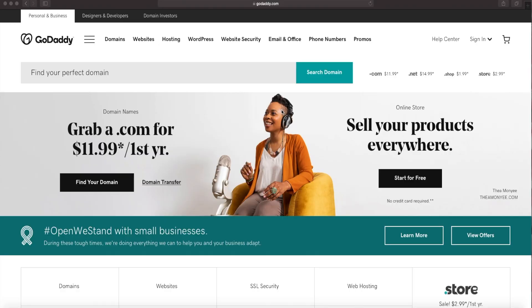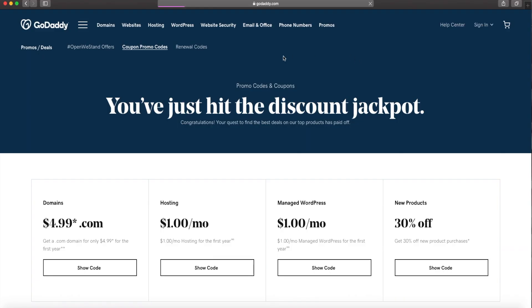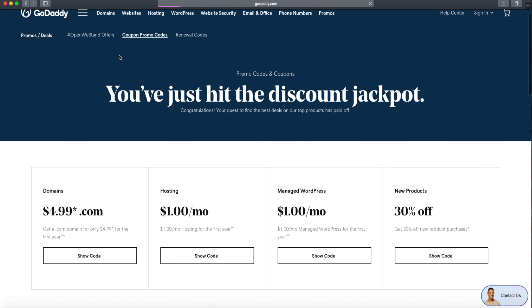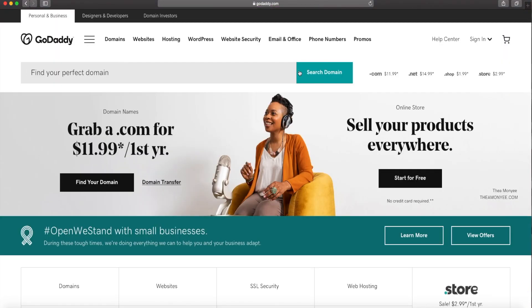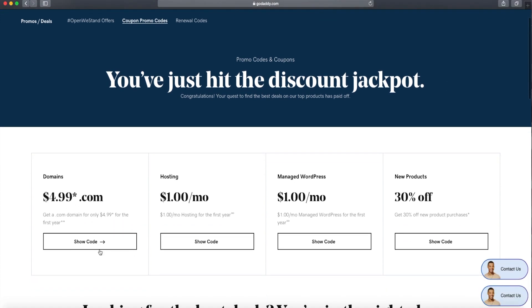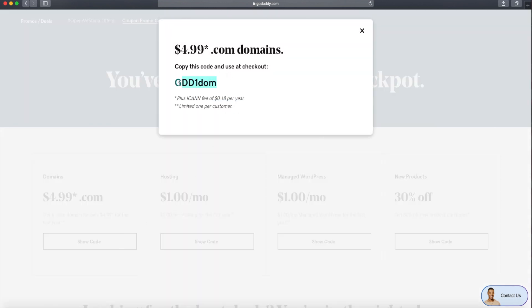So I'm going to purchase my domain name on GoDaddy.com. I already had a website for my Lux B shop, so I already know how to get the domain and everything. One tip I have for you: if you go to GoDaddy.com and click on Promos at the top, it's going to give you a little discount. So instead of paying $11.99, you can get it for $4.99 for the first year. Click on 'show code' and make sure you copy that code.